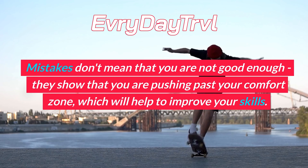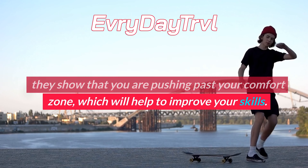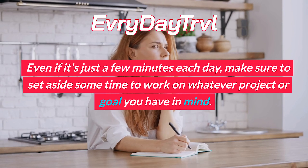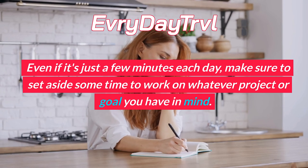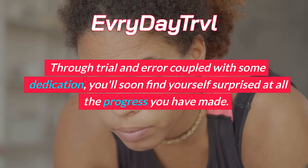Mistakes don't mean that you are not good enough. They show that you are pushing past your comfort zone, which will help to improve your skills. Even if it's just a few minutes each day, make sure to set aside some time to work on whatever project or goal you have in mind.